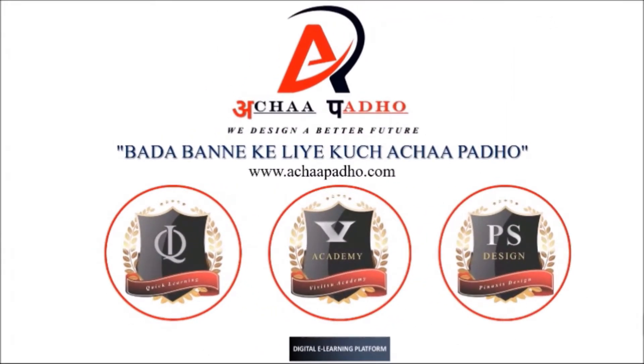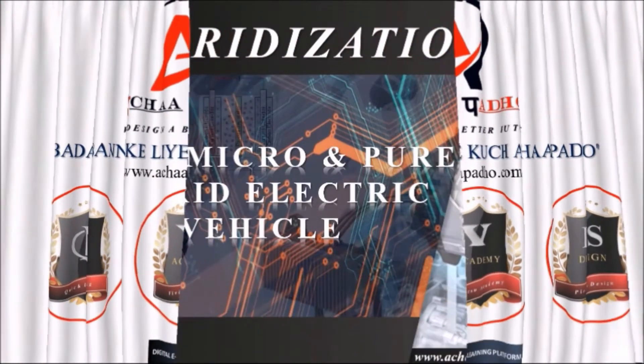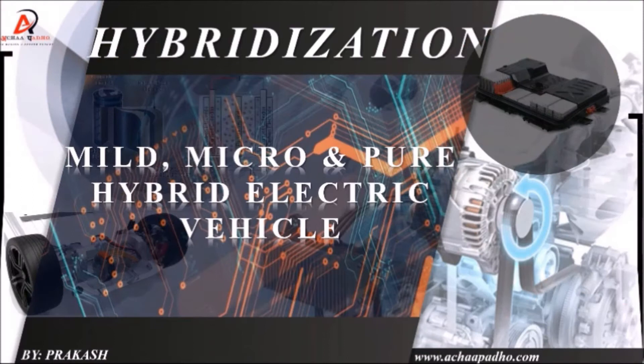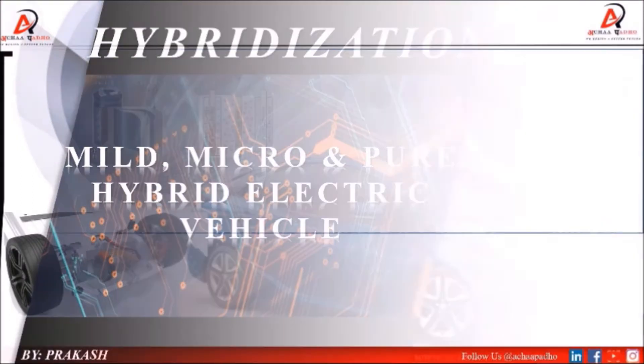Hi guys, I am Prakash and you are looking at a digital e-learning platform. I welcome you all to this session. In today's session, I am going to talk about what are hybrid hybridizations and what are micro, mild, and pure hybrid electric vehicles. So let's start our today's session.